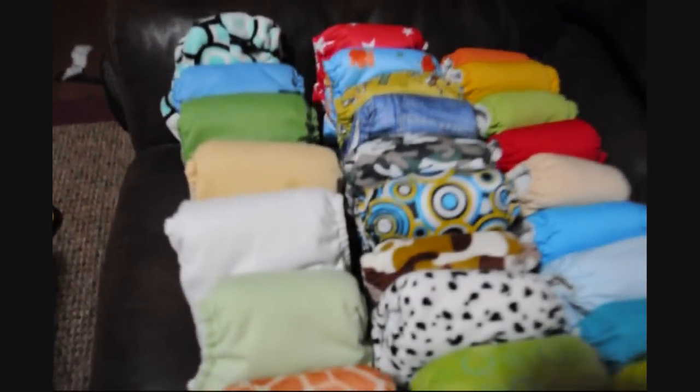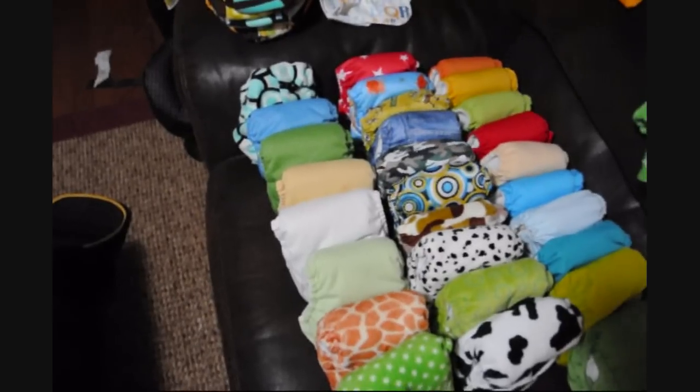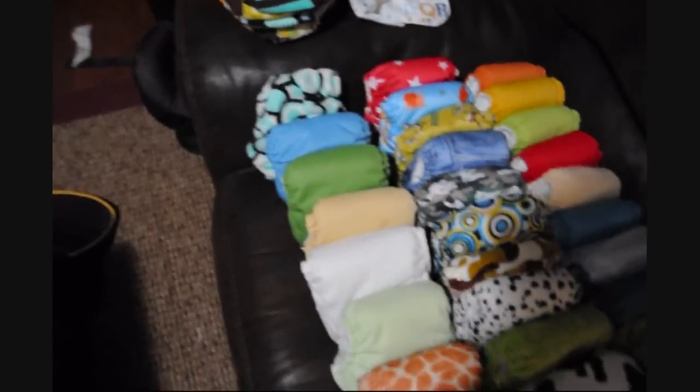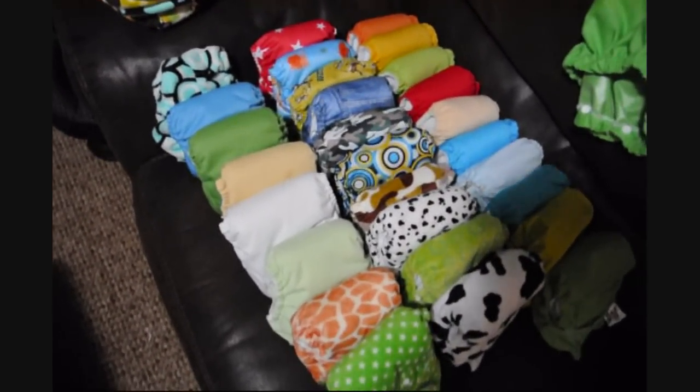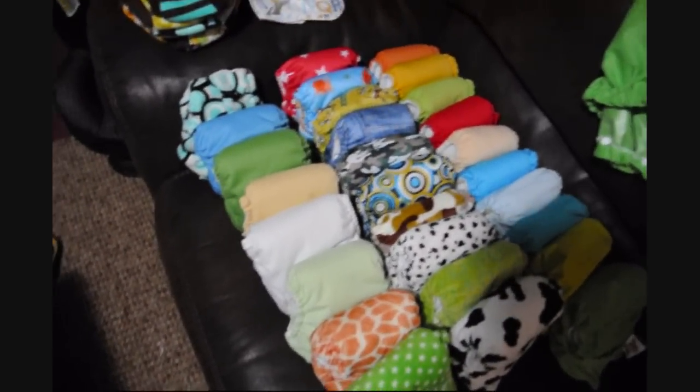This is going to be just a quick video to show you guys my cloth diaper stash. We have been cloth diapering now for about four-ish months, and so I'm going to start with this side on what I've got.